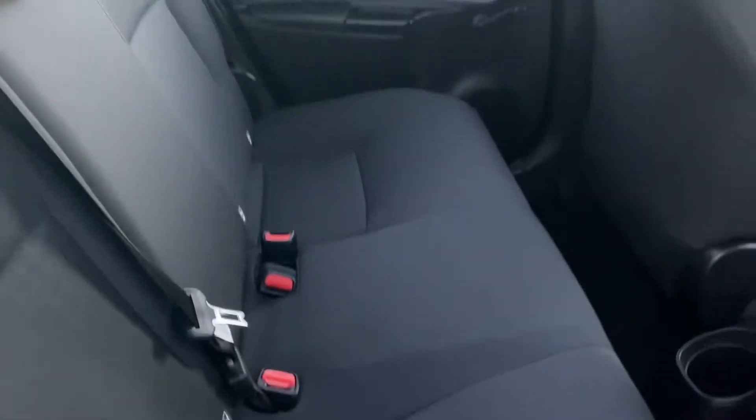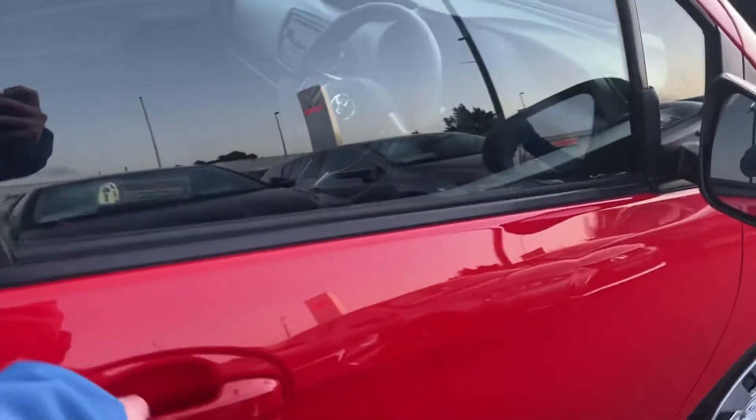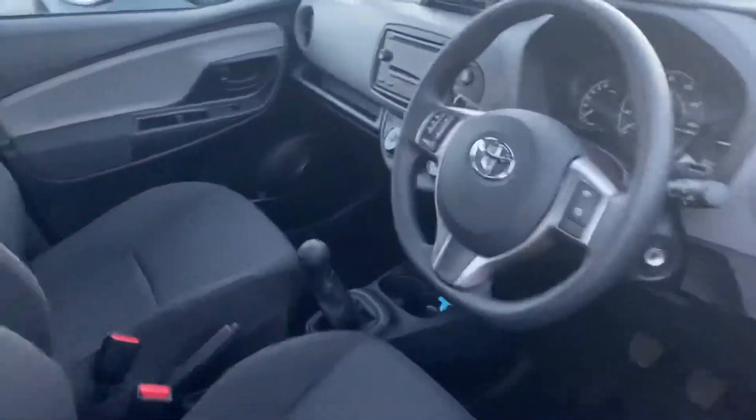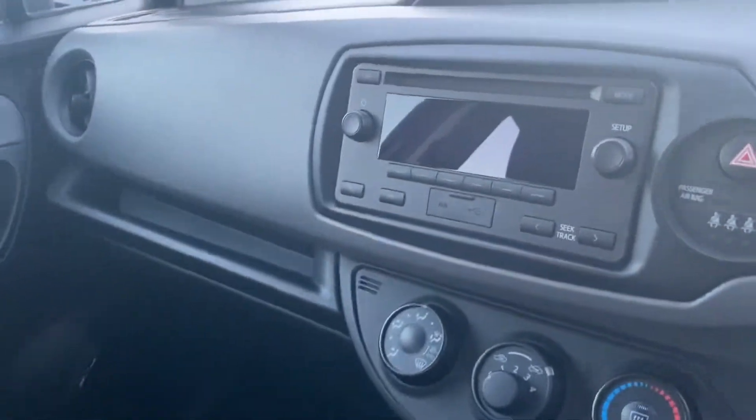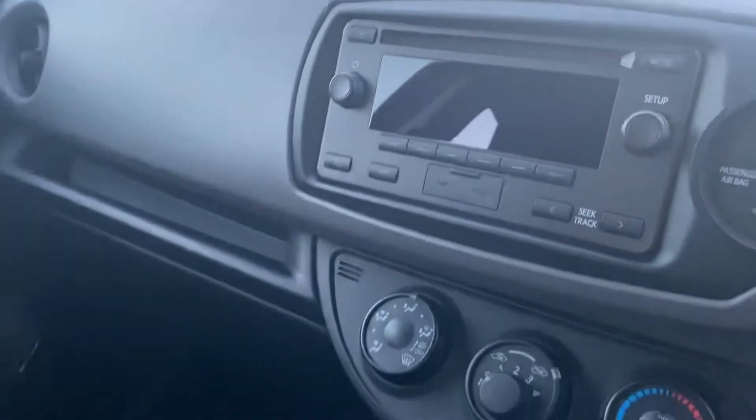Cloth interior, isofix on each one of the main seats. This car will have auto lights, lane departure assist, multifunctional steering wheel, Bluetooth, AUX and USB connection points, CD player, 5 gear speed.